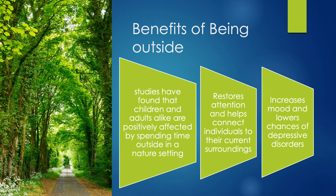In fact, studies have shown that just being outside has some benefits of its own, like reducing symptoms and signs of depression while improving attention and focus in both children and adults.